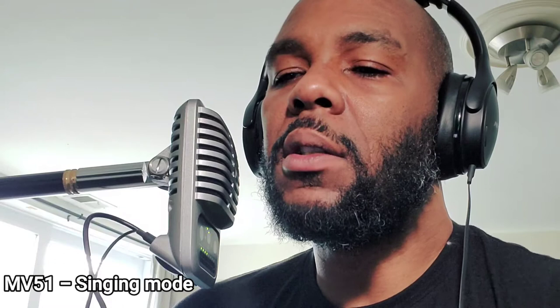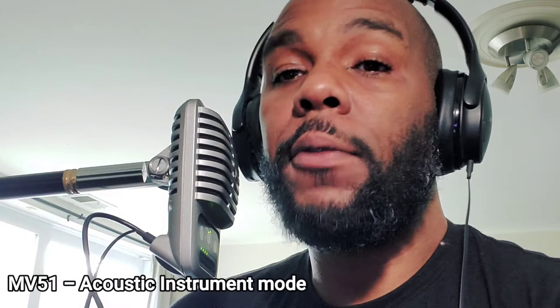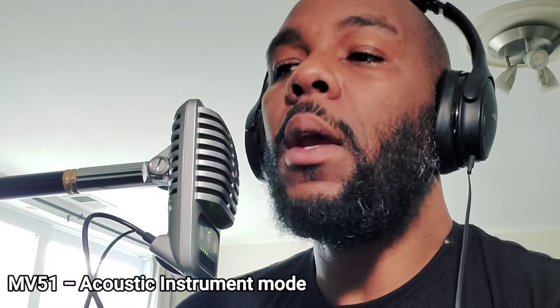The singing setting is something I could find myself using — I do still make music, make beats, and sing hooks. The raw audio on this setting isn't all that flattering, but if you're going to do post-processing it's a good setting to record vocals into. What you're hearing now is the acoustic instrument setting. If you're doing your podcast and have a guest who plays guitar, piano, flute, saxophone, or trumpet — any acoustic or natural instrument — this is the setting you want, letting them play directly into the mic.